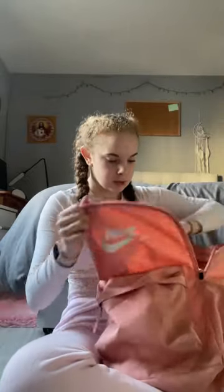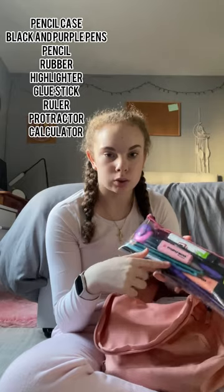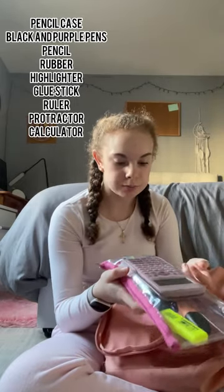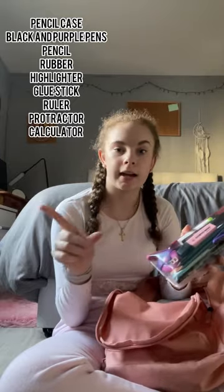I've got some essential makeup in here too, since makeup tends to come off at school and I touch it up. I have a beauty blender, concealer, my Collection blush with a brush, and clear mascara and brow gel — a two-in-one. Then there's my pencil case with highlighters, rulers, protractors, pencils, purple pens, rubber, sharpener, calculator, glue stick, and a clear pencil case.